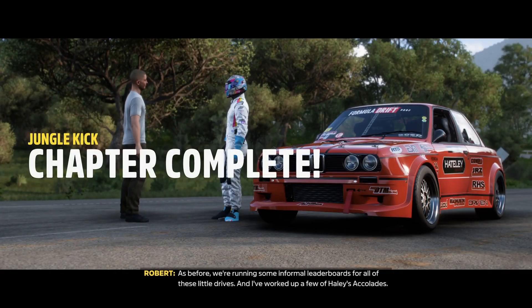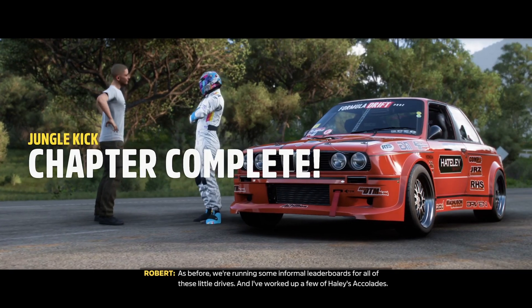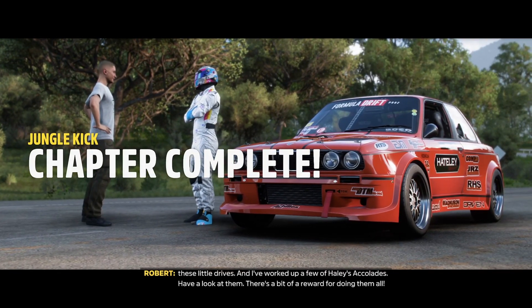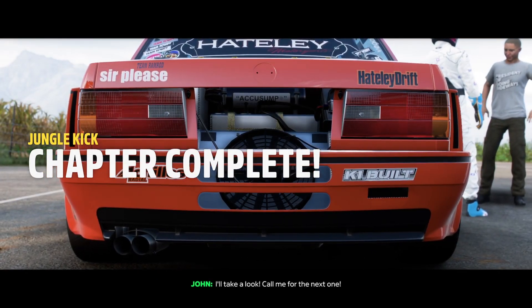As before, we're running some informal leaderboards for all of these little drives, and I've worked up a few of Hayley's accolades. Have a look at them. There's a bit of a reward for doing them all. I'll take a look. Call me for the next one.